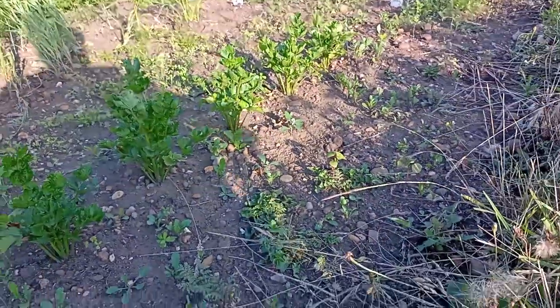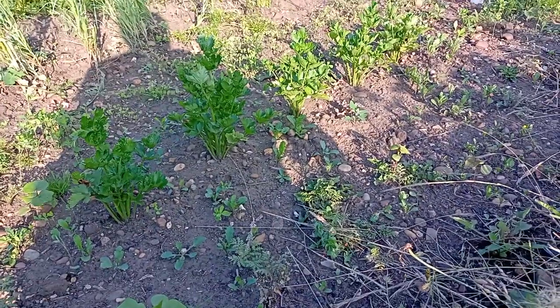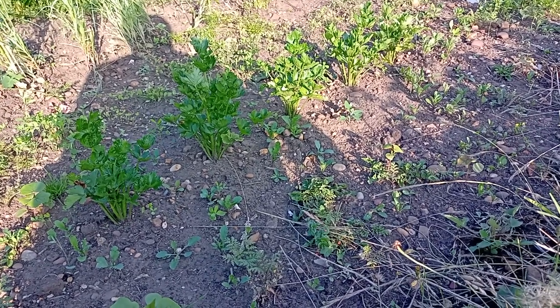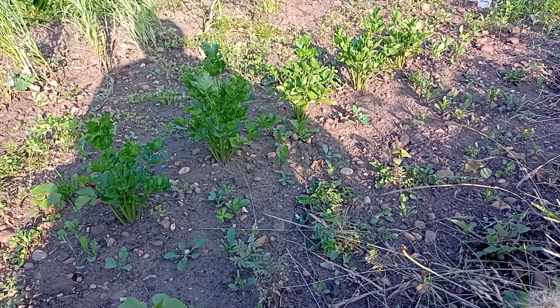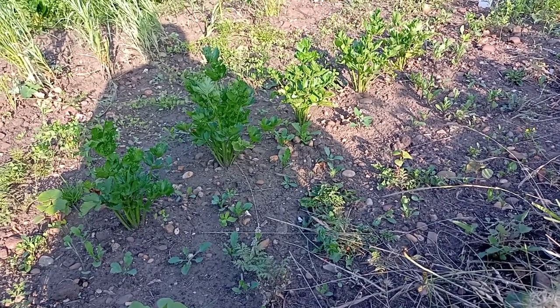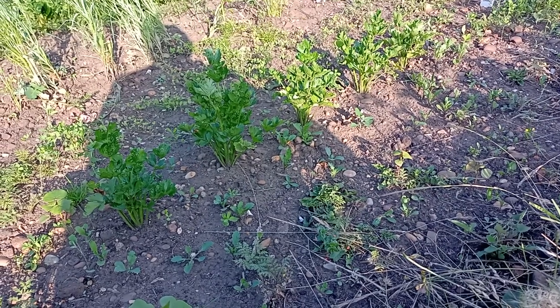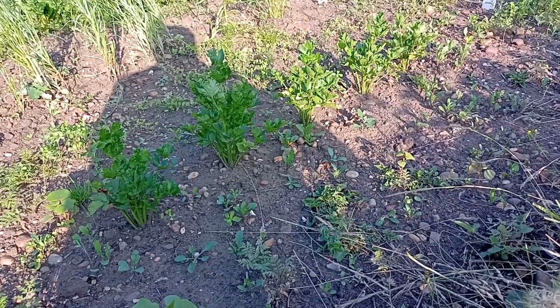Just next to the carrots we've got the celeriac. I almost forgot what they were. They've really established well — they were small seedlings a few weeks ago. We've been pretty lucky at the moment; we've had rain on and off, so it's been good. I've not watered at all for weeks actually.